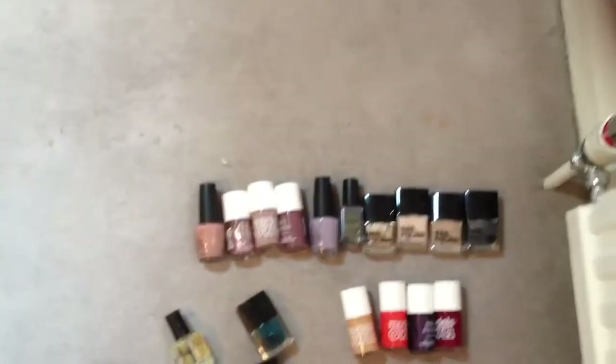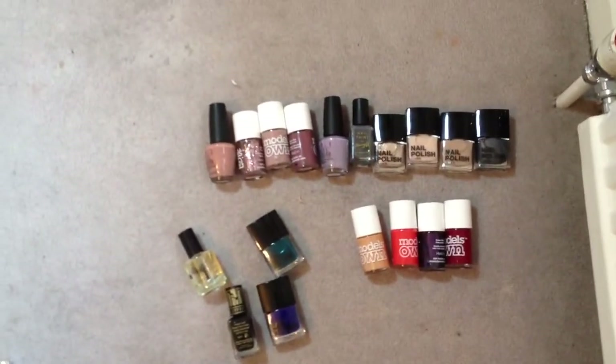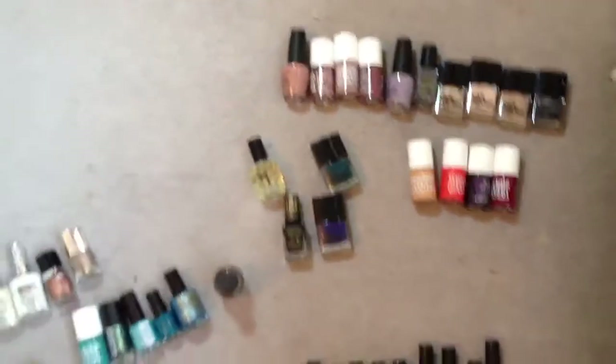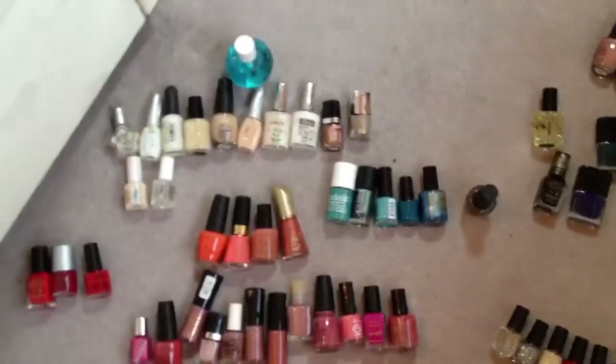I hope that was interesting! Let me know if you want to see anything else, but that's all the nail polishes I own. Thank you very much, guys. Bye!